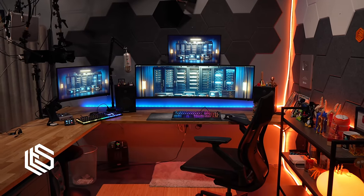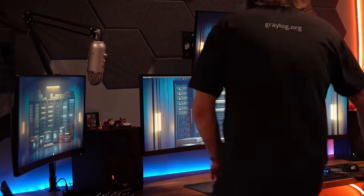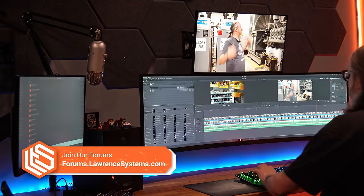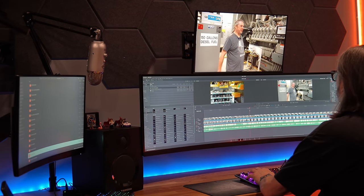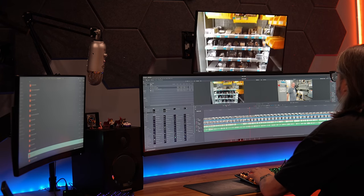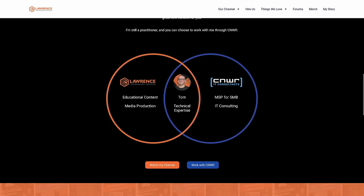Tom here from Warren Systems. It is January of 2024 and this is the latest studio build. The first studio I built was back in 2017, so it's kind of fun to look back and see how things have evolved. I did move the studio from my office — it's now in my house. I found that way more convenient because mostly I work as a solo creator, talking about and setting up firewalls for a living. After a split-merge, all IT business goes through CNWR and Lawrence Systems handles all the media production.